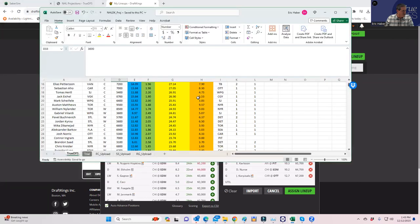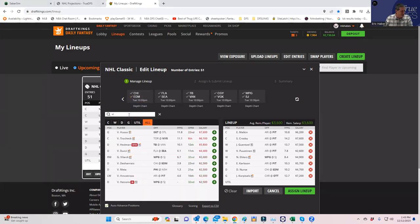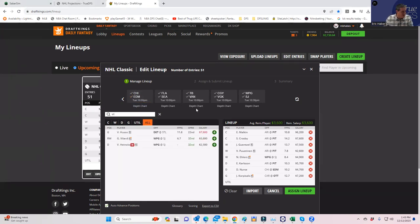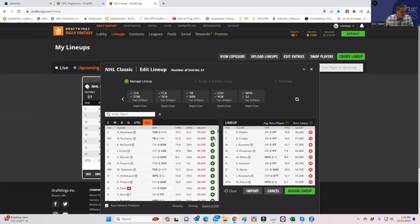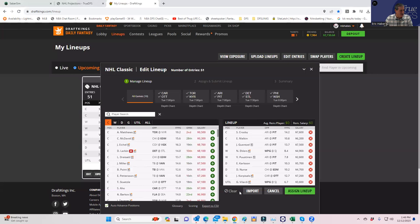You could play Vilardi from Winnipeg as the utility — that looks really sweet. It's going to take a lot of courage to play something like this. The projections are going to change and I'm not going to end up with this exactly, but I will say this is a really sweet-looking lineup if lock were in 15 minutes, which of course it is not.